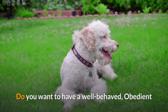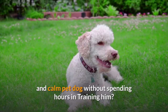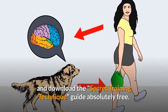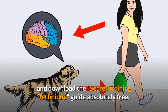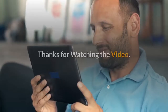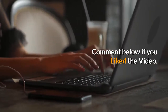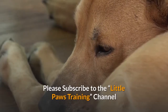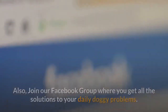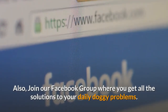Do you want to have a well-behaved, obedient, and calm pet dog without spending hours training him? Check out the first link in the description and download the secret training technique guide absolutely free — available for free only for a limited period of time. Thanks for watching the video. Comment below if you liked it, please subscribe to the Little Paws Training channel if you are serious about training and grooming your dog, and join our Facebook group where you get all the solutions to your daily doggy problems.